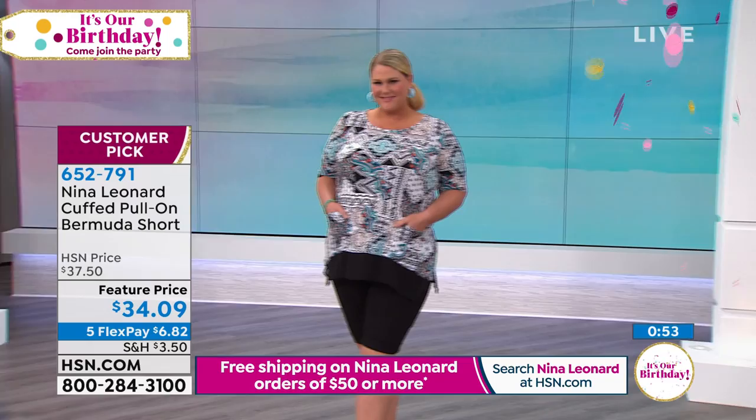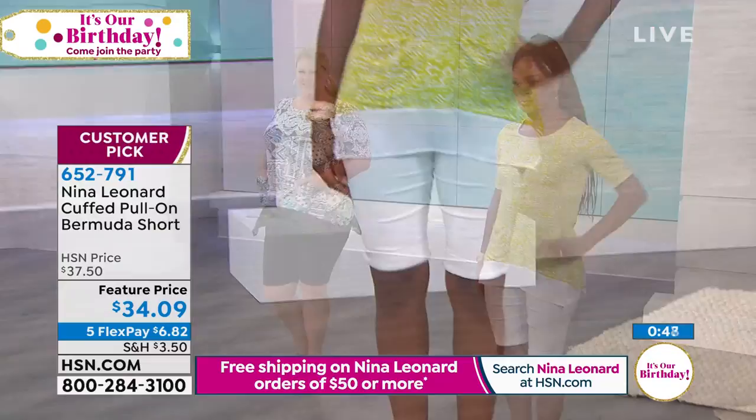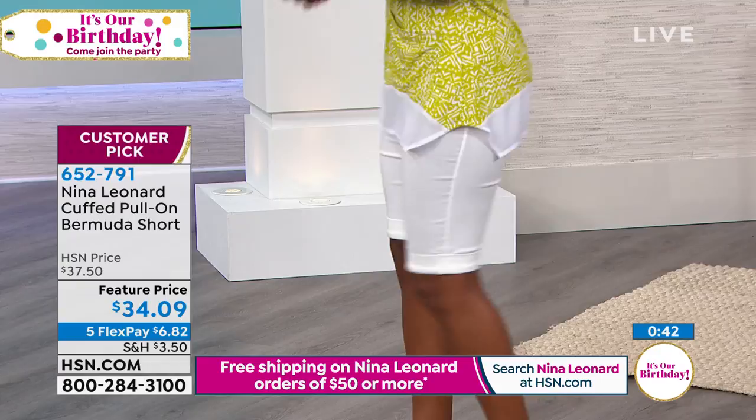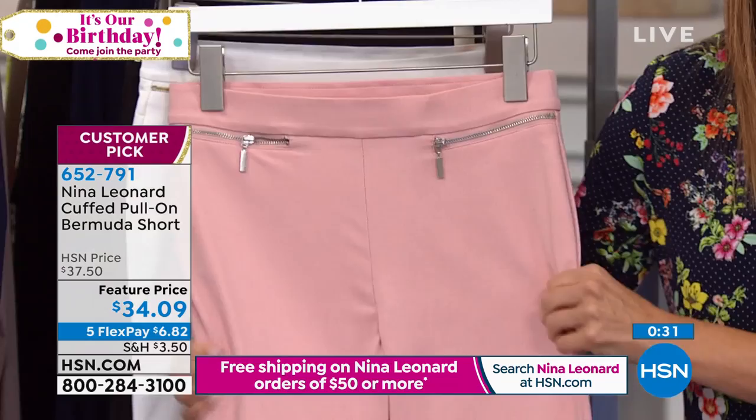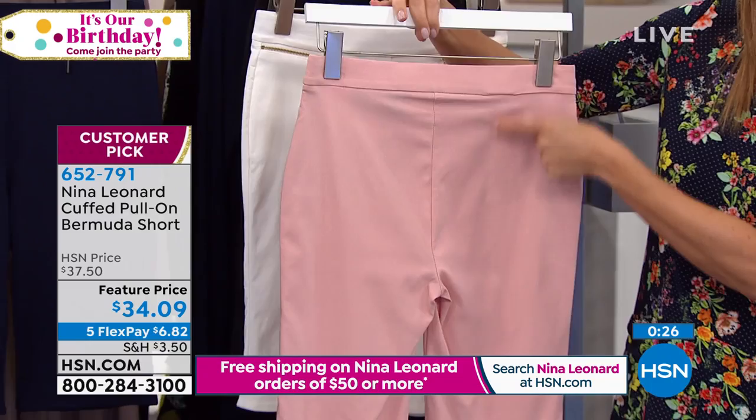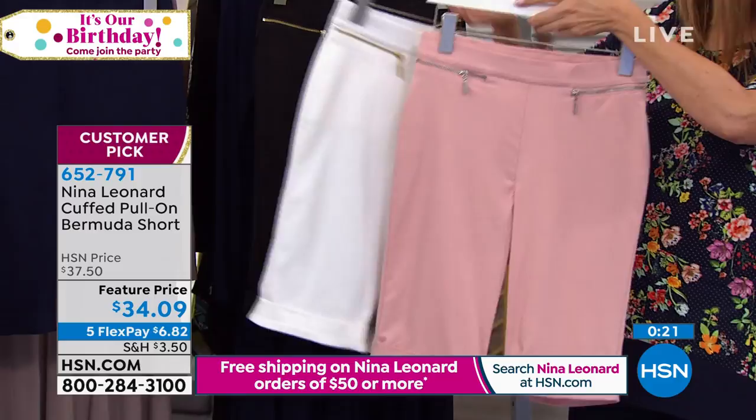The elastane gives you that elongated leg look. There's a beautiful cuff on the bottom and zipper pockets that'll hold a little money or a credit card. There are no zippers, hook and eye closures, or anything to pull the garment on — it just pulls on. It's full rise and full seat, like all Nina Leonard trousers, so these sit on your natural waist. A perfect complement to today's special in all colors.